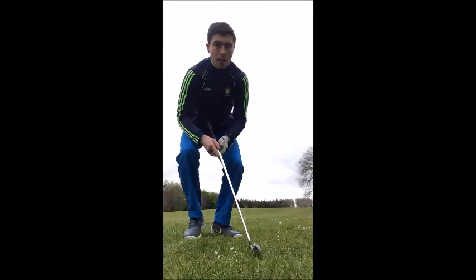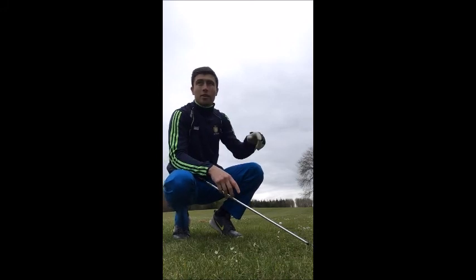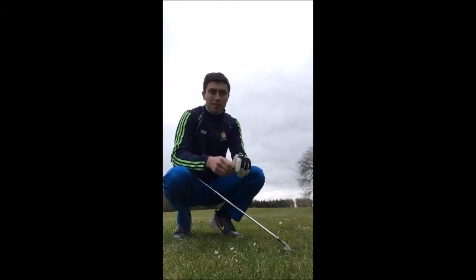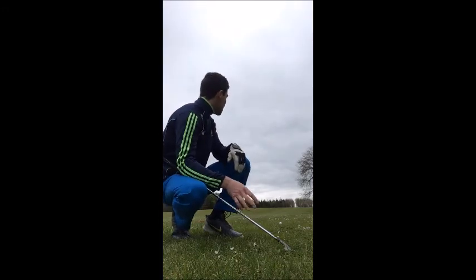Just walking down to my ball now, hopefully left myself a good second shot. Just got down to my ball here, sitting up pretty nicely. You can see the edge of the tree I was talking about. I've left myself about 175 into the flag, so I'm looking at maybe 265-270 on the drive, which I'm fairly happy with at this stage of the year.